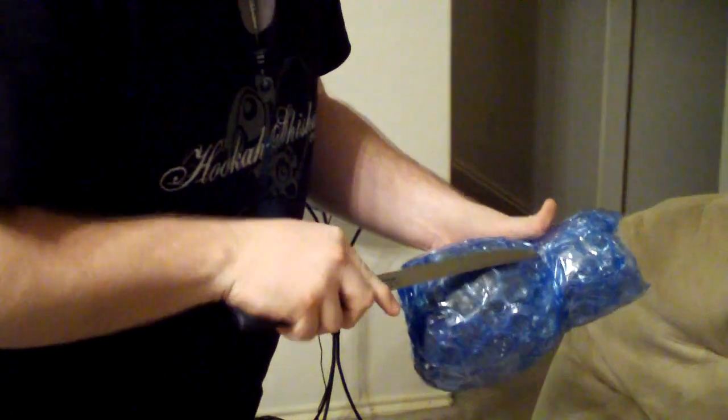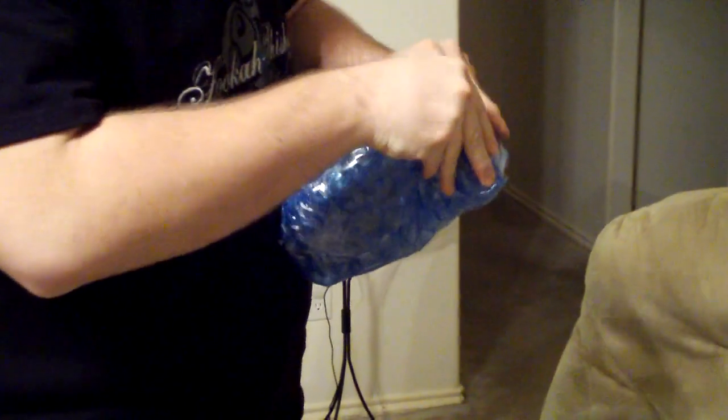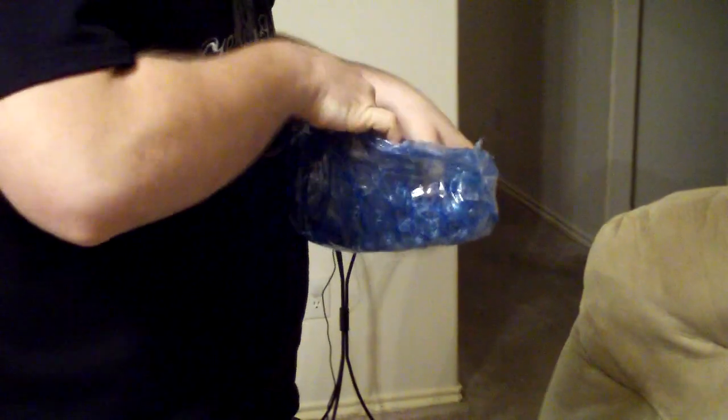This here should be my modification for my mini acrylic that I got from them. That looks nice. Everything seems to be in good shape there. Let's see what else we got in here.